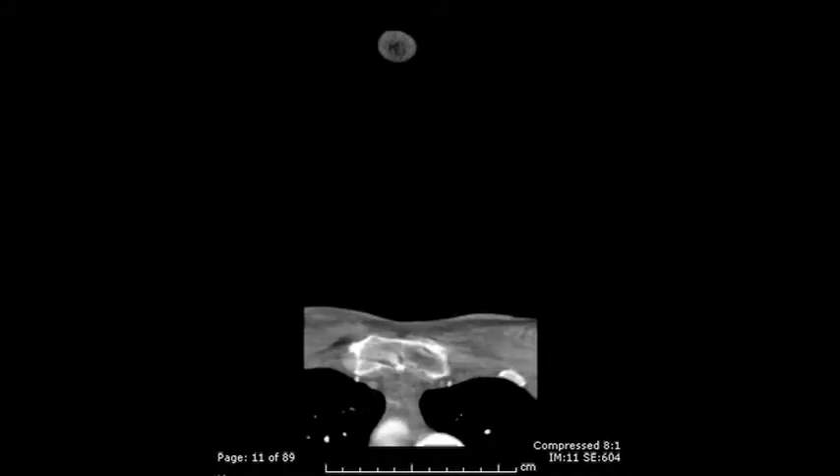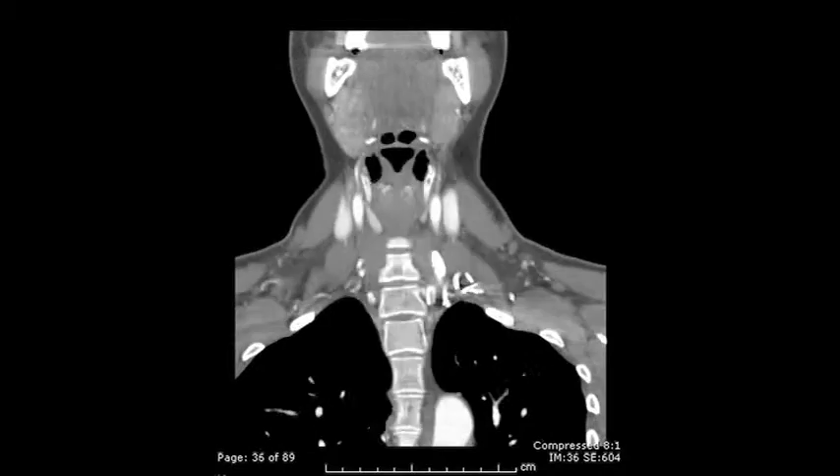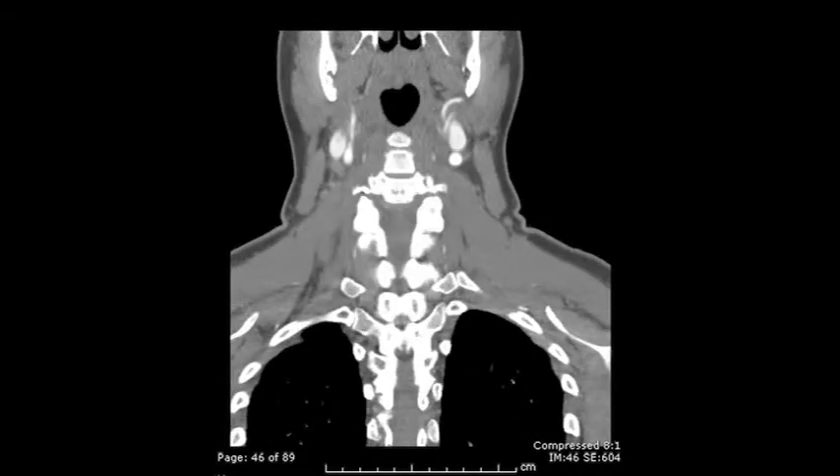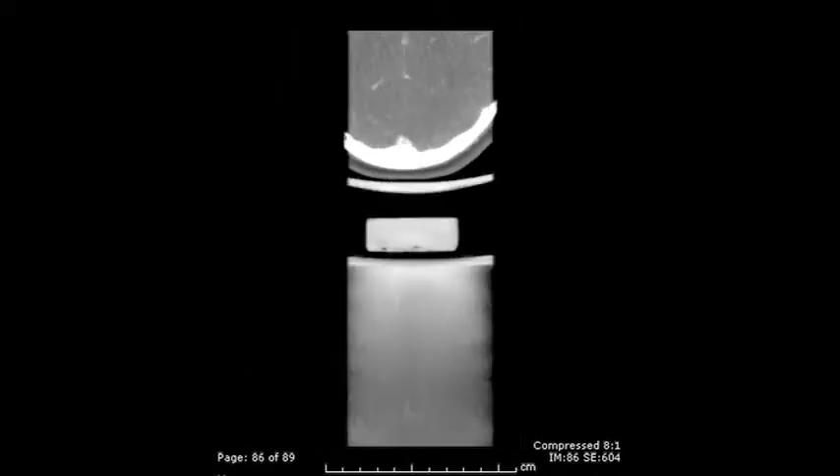Not only is patient positioning optimized, but the Diversified parathyroid imaging technique lowers radiation dose and minimizes technical artifact, allowing our neuroradiologists to visualize tiny lesions which might be difficult to see with other techniques.